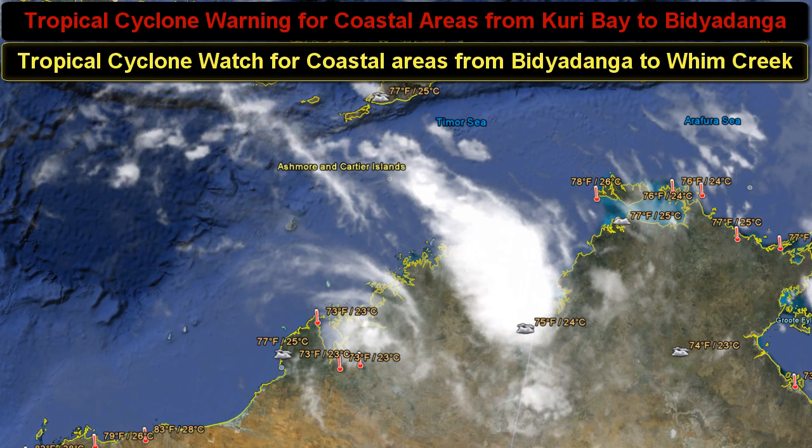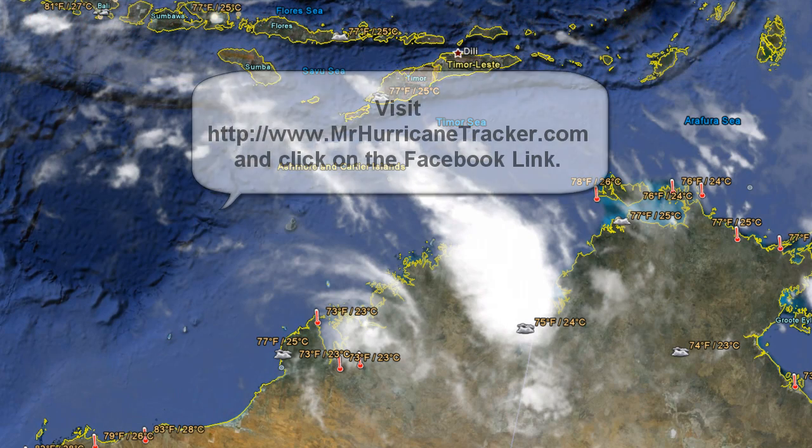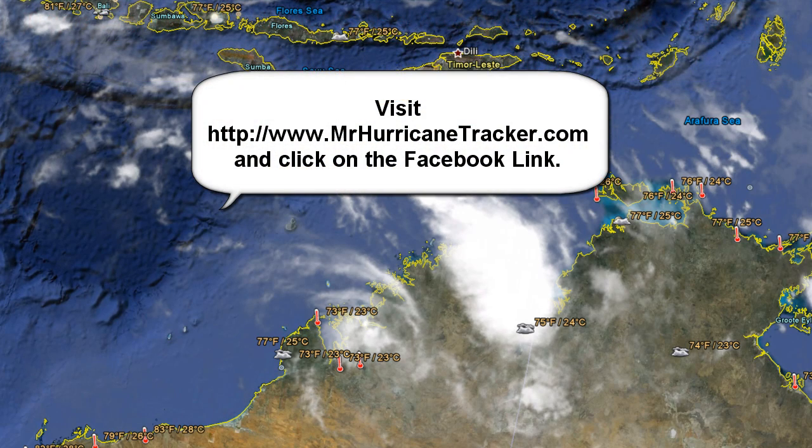We'll continue to keep you posted as more information comes about with these two storms. Stay tuned with us right here on MrHurricaneTracker.com. Check out the Facebook page — go to MrHurricaneTracker.com, click on the Facebook icon and join. We need more subscribers there. I thank you all very much for your support. A lot of people have been subscribing and I really appreciate it. Thank you very much for watching and have a great day.